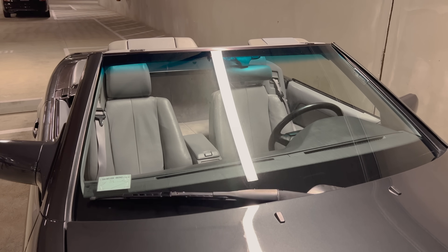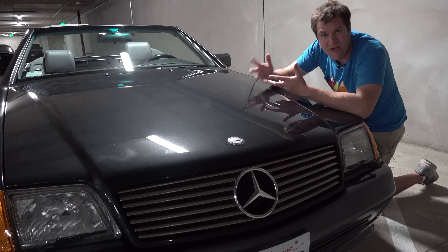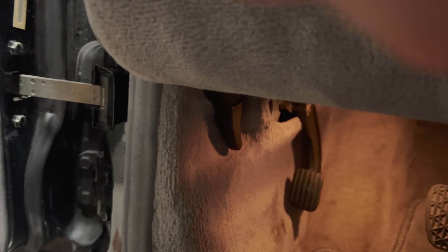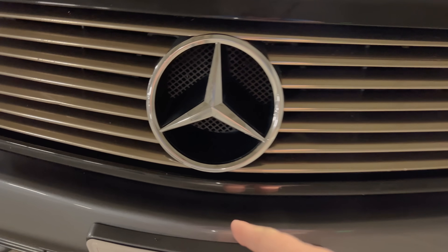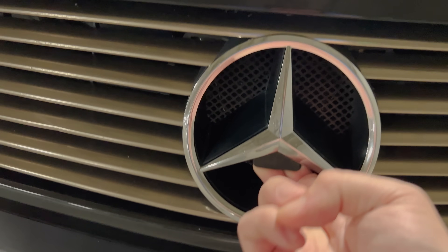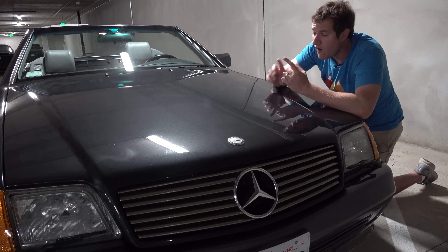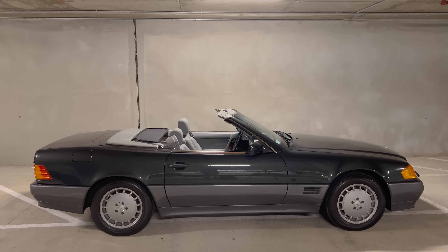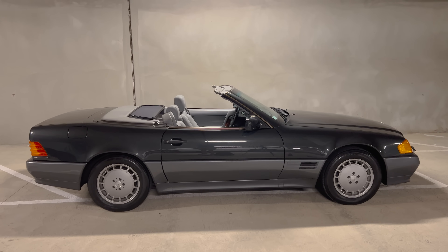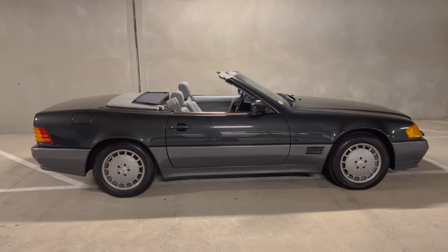Another interesting thing up front is the way the hood release comes out. You go into the driver footwell and pull on the latch like basically every other car, but then the release itself comes out of the bottom of the Mercedes-Benz star — pretty clever positioning. Also worth noting: the two-tone paint job. You can see this car is dark gray on top and light gray on the bottom. Only the early R129 SL models had the two-tone paint job, though a lot had more contrasting colors like red on top and gray on the bottom.